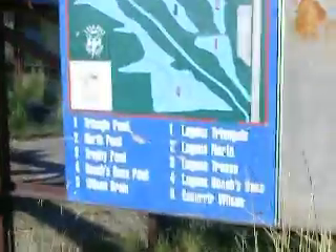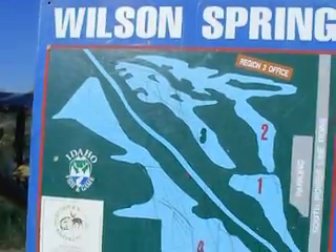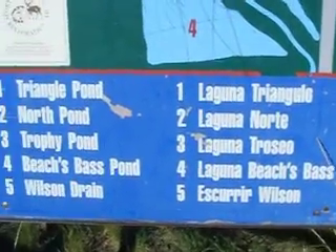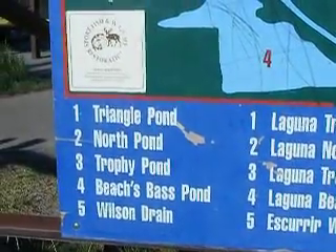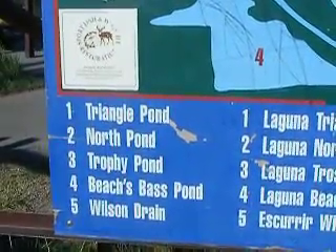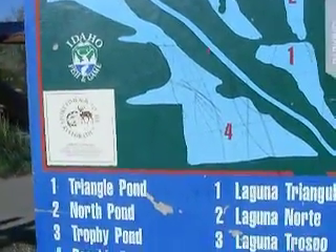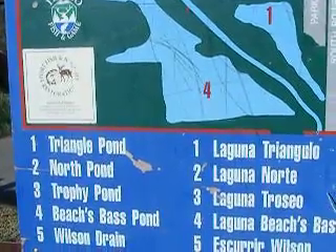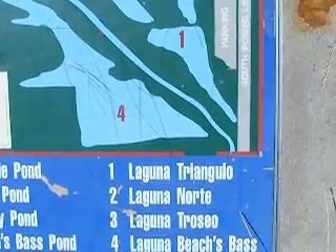Here's a rundown of this area, this lake area — Wilson Springs, Region 3 office. It has a federal aid project funded by your purchase of hunting and fishing equipment and motor boat fuels from the Idaho Fish and Game. In this area is Triangle Pond, North Pond, Trophy Pond, Beach Bass Pond, Wilson Drain, and Laguna Triangula.